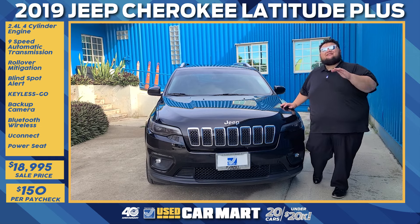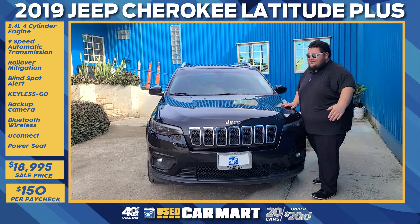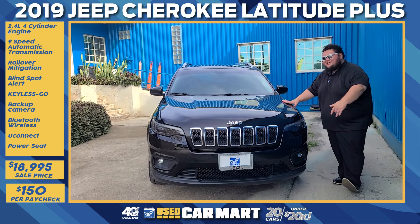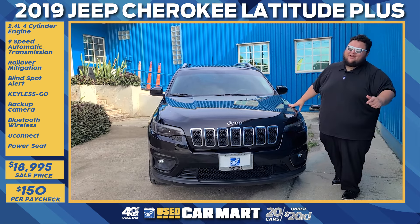You know it's all about the black and chrome, and the Cherokee is definitely bringing the business — with the seven-slot signature grille, the Jeep logo up front, the mean mug projector headlamps, and the matching fog lamps. That's the front.